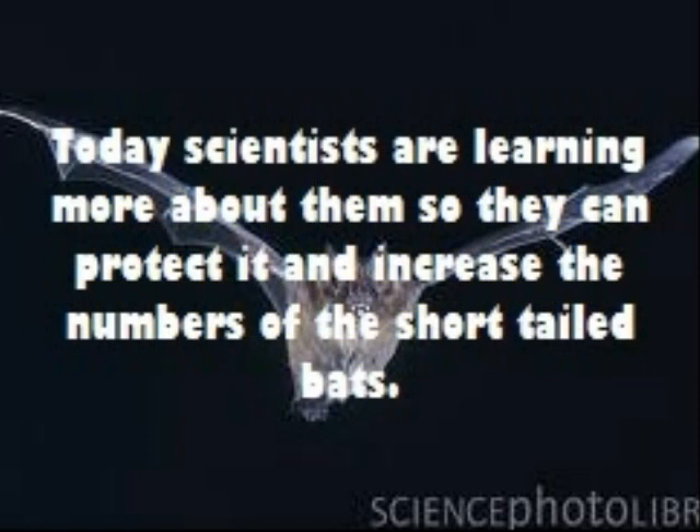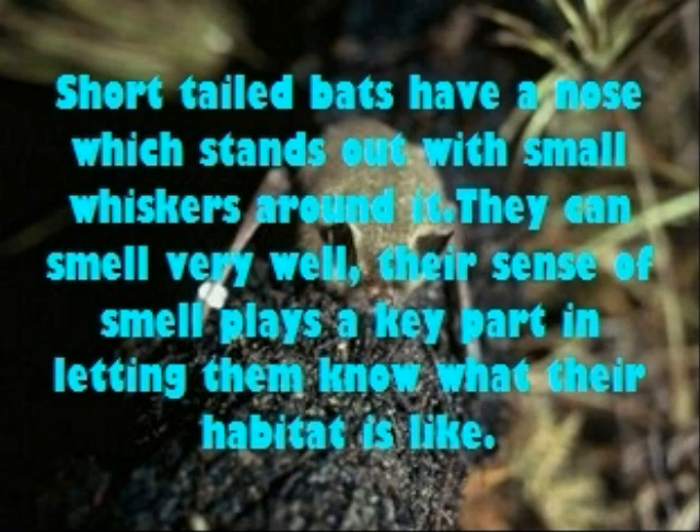Today, scientists are learning more about them so they can help protect and increase the numbers of the short-tailed bat. Short-tailed bats have a distinctive nose with small folds around it, and they can smell very well. Their sense of smell may be a key part in letting them know what their habitat is like.